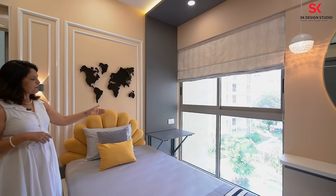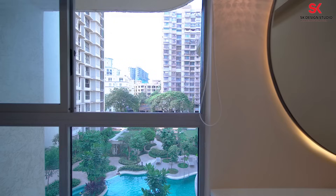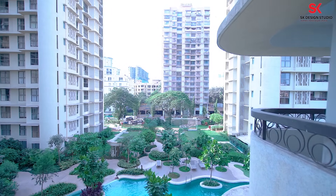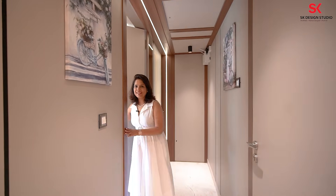When the folding study table is closed, the panel looks seamless. On that side there's a very beautiful view — you can see the swimming pool by sitting here. So this is the last bedroom.